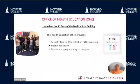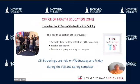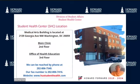STI screenings are by appointment only on Wednesday and Friday during the fall and spring semester. The Student Health Center is located in the Medical Arts Building on the corner of Georgia Avenue and W Street. We can be reached by phone at 202-806-7540. For more information, please go to our website, hustudenthealth.com.